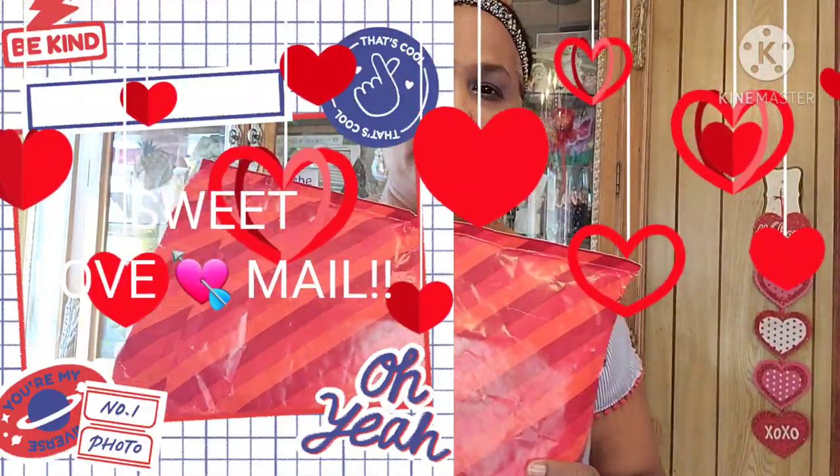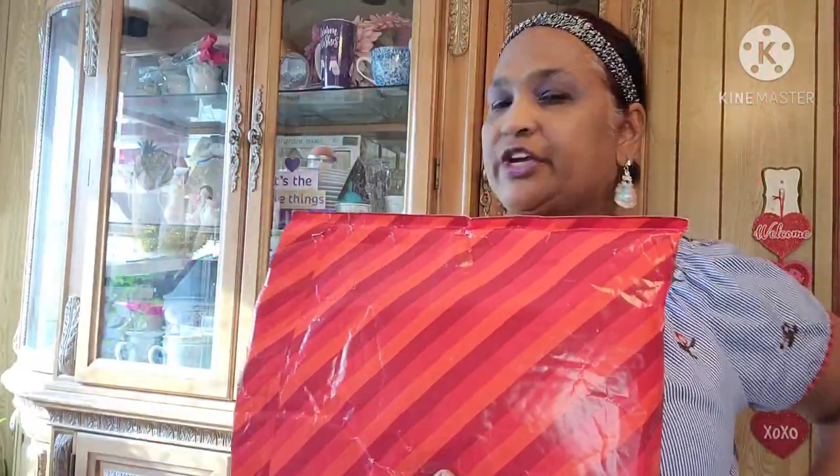Hello everyone, it's Pamela from Pamela's World. I got a video to share with you guys. If you're new, welcome; if you're returning, welcome as well. I'd love to have you as a savvy friend.